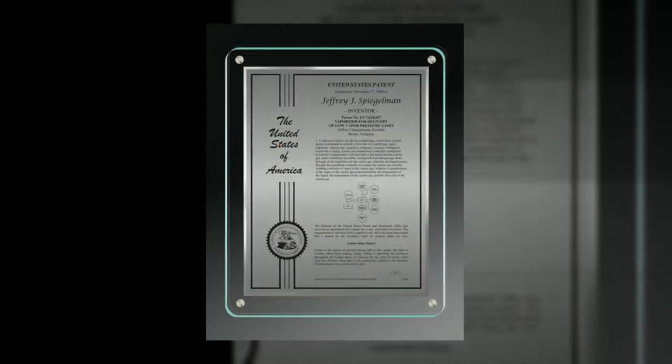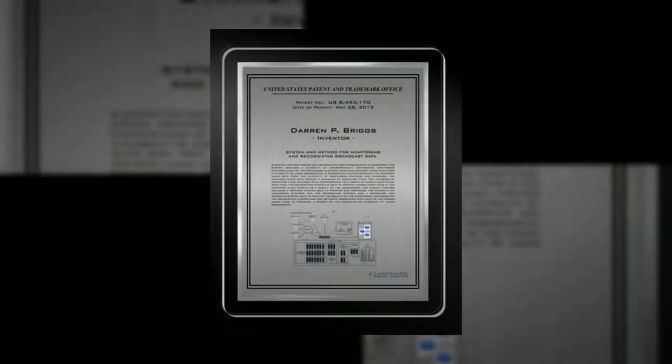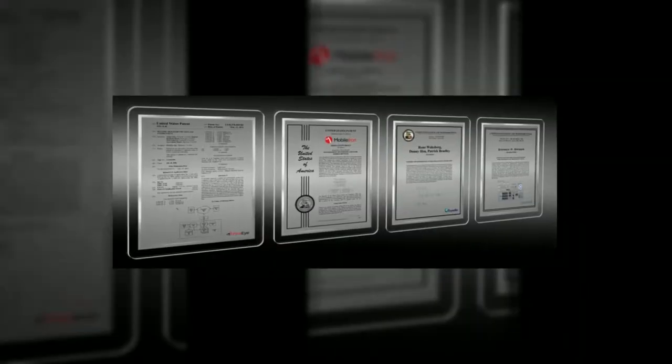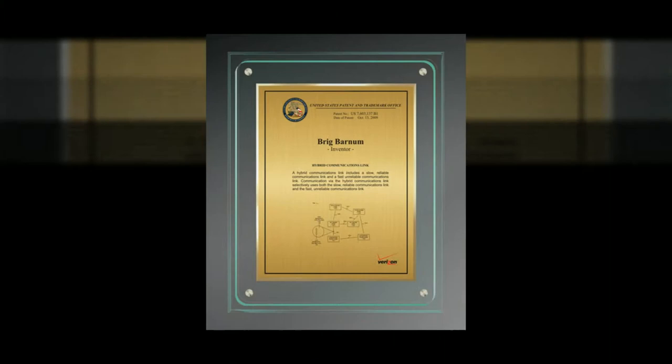Whether referred to as Patent Wall, Technology Hall of Fame, or Corporate Tech Wall, it's the grand showcase of your corporate technical achievements. It also recognizes the significant contributions of your inventors.